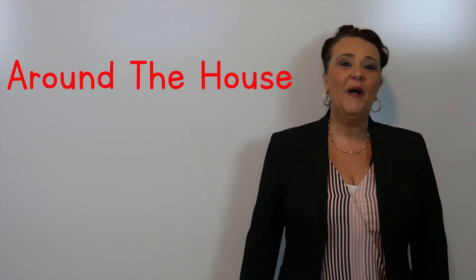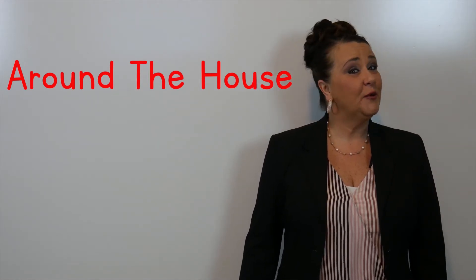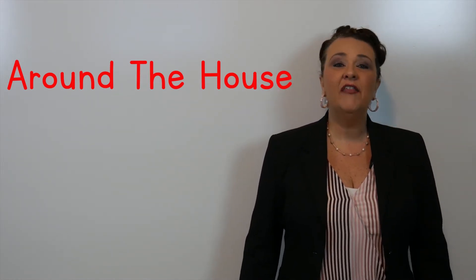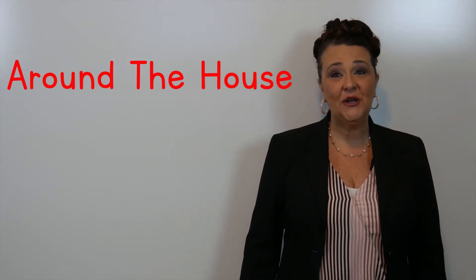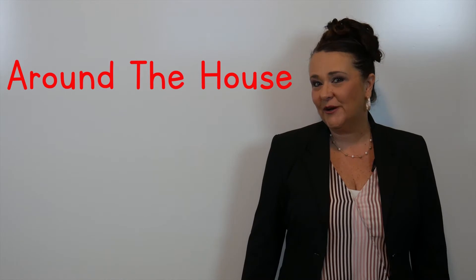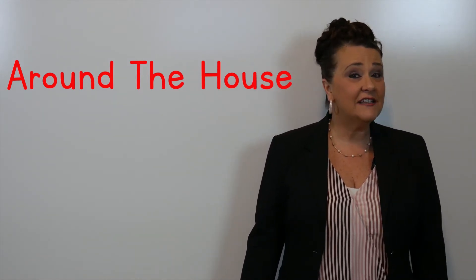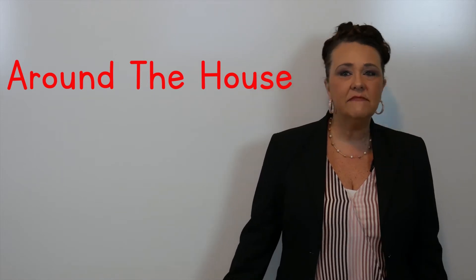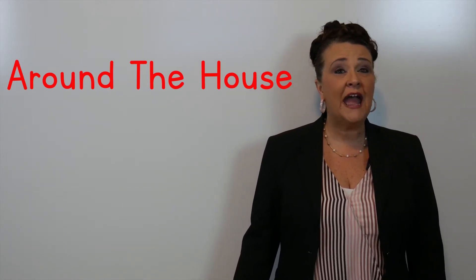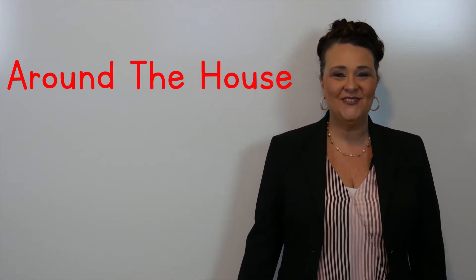Hi everybody! Welcome back to Kim's class. The video series we're about to start is another vocabulary unit. This series is going to take you on a tour around your house. Each lesson will cover 8 to 10 new vocabulary words of things that you might find around your house.